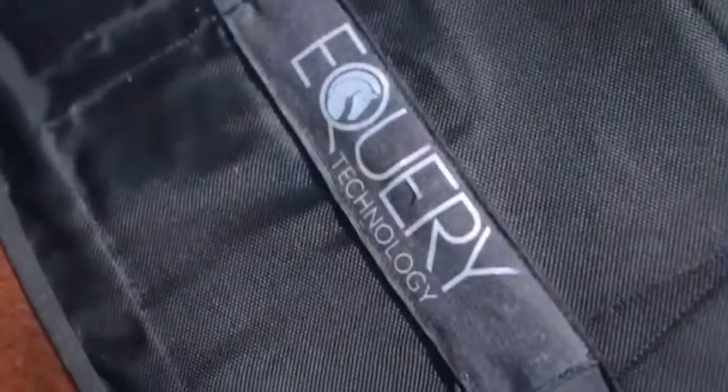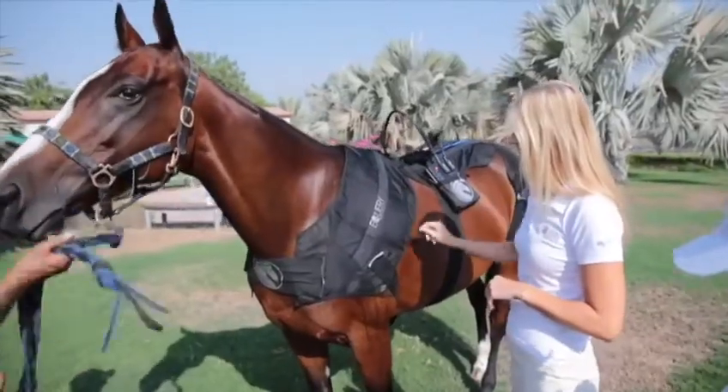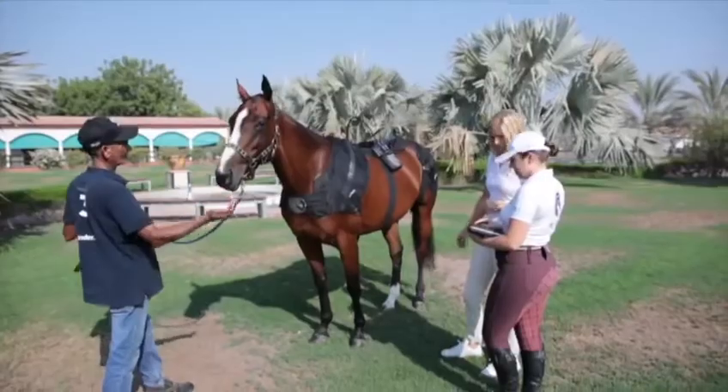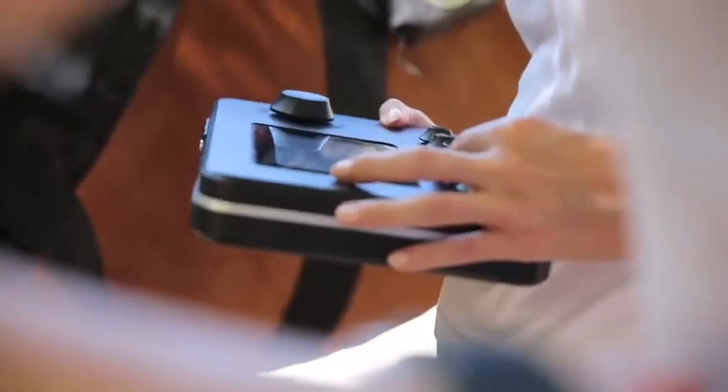Ikori increases the horse's speed and endurance, enhances strength and stamina, and improves jumping abilities. Training on a regular basis prevents injury, lameness, and reduces strains on the joints.